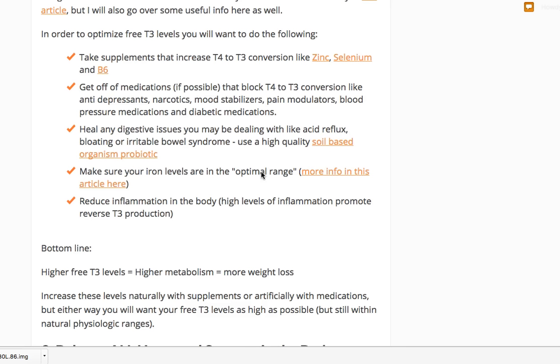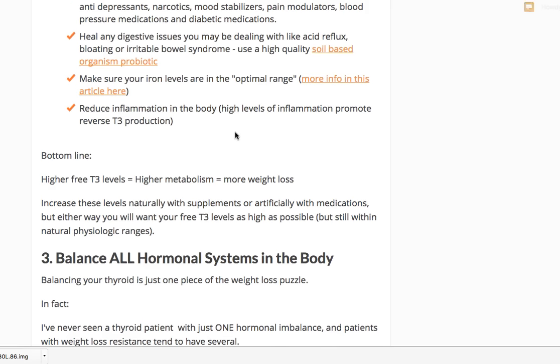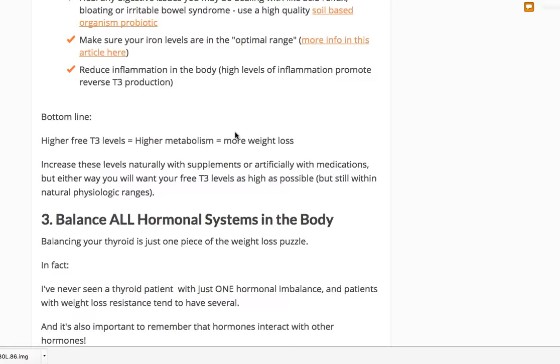Make sure you're reducing any inflammation in the body. Check CRP and ESR — if you have conditions like insulin resistance or leptin resistance, those will alter these markers. I use an ESR cutoff of 10 and a CRP greater than one as indicators of concern. More free T3 equals a higher metabolism and more weight loss for this patient population — though that doesn't mean you want to be on T3 only.